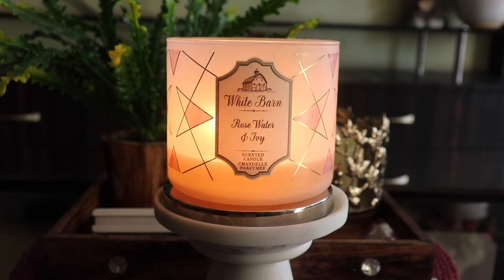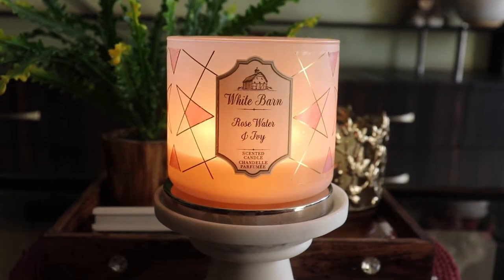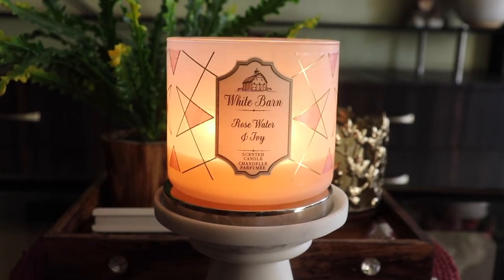So, Rose Water and Ivy — what does this candle smell like? This is basically just a rose perfume. When I burnt it the first few times, I had mixed feelings because I thought it would be more of a fresh roses smell. Sadly, this is more of a rose perfume smell than a fresh roses smell.